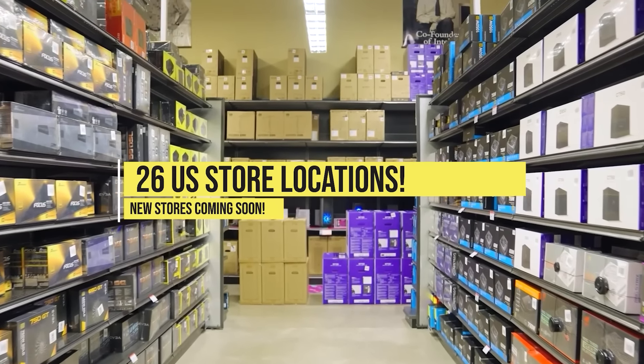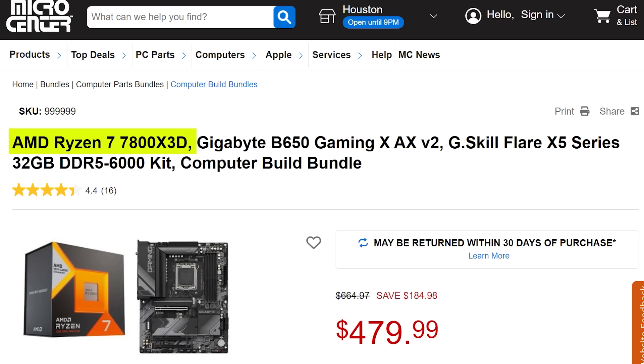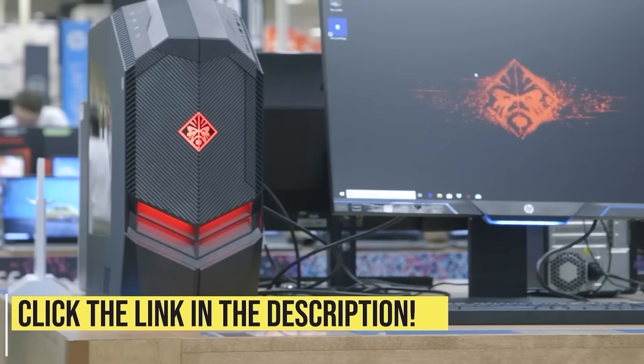Micro Center has 26 US store locations with new stores opening in 2024. Micro Center's May top deals are insane — like this Ryzen 7800X 3D combo with a mid-range B650 motherboard and 32GB of fast DDR5 RAM for just $479. Or grab this powerful mid-range combo with the i5-12600KF, Z690 motherboard, and 16GB of DDR4 RAM for just $249. Check out the great deals using the links in the video description.